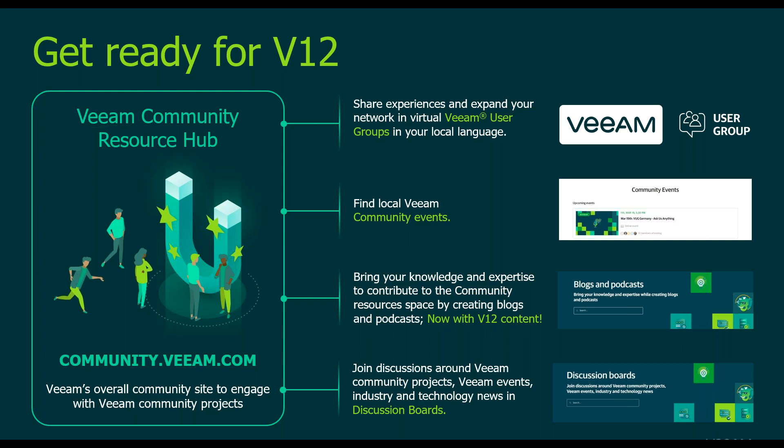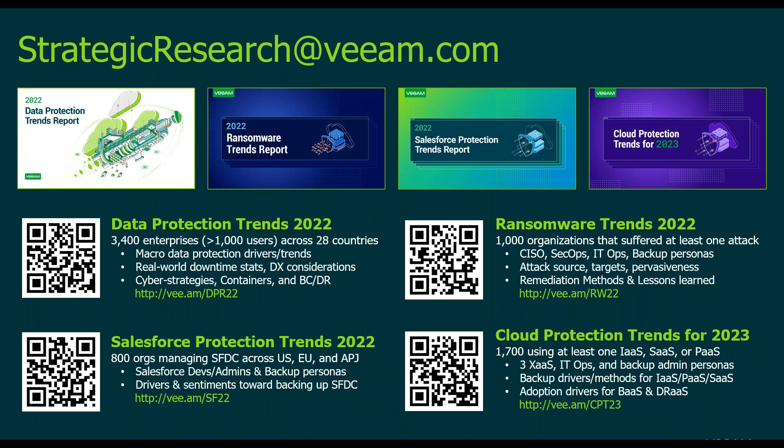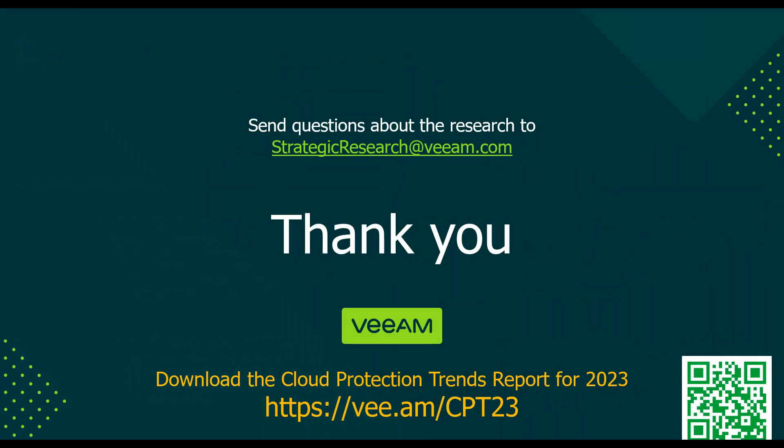Thank you so much for joining us on this webinar. All the reports we talked about today — the data protection report, the ransomware report, cloud protection trends, and the Salesforce report — are available for download. We look forward to working with you in 2023 and beyond.